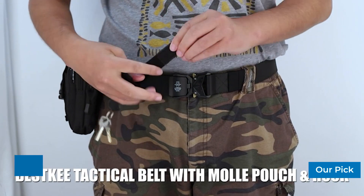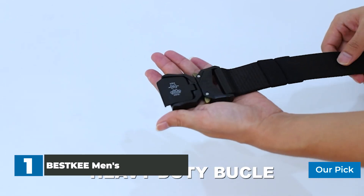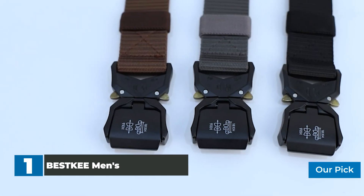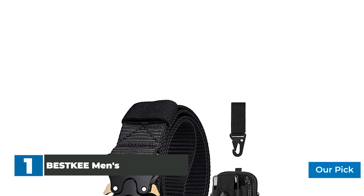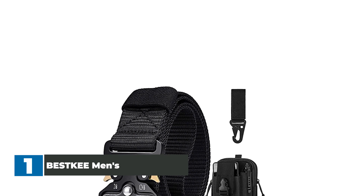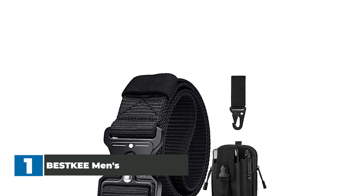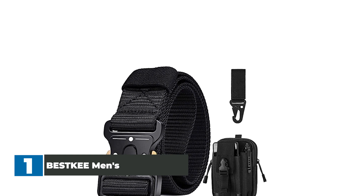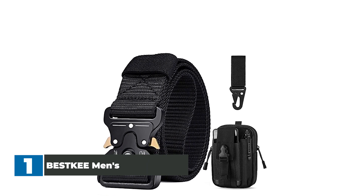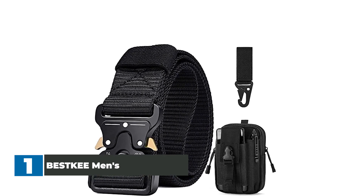Number 1: BESTKE Men's Tactical Belt. BESTKE is a very detail-oriented brand. To ensure that their products meet the expectations of all customers, every detail of product quality is rigorously checked by their staff. This tactical belt features a military buckle made of heavy-duty metal, with a max bearing weight of 1,100 pounds (500 kilograms). Widely used for military training or outdoor camping expeditions.